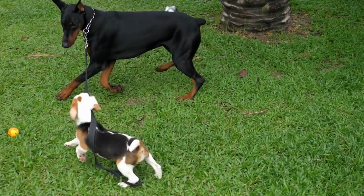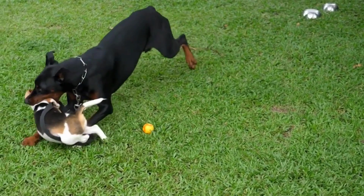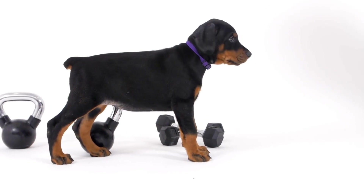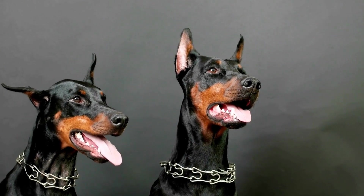These materials distribute your dog's weight evenly, relieving pressure points and ensuring a restful sleep. Beds with high-quality filling that retains its shape over time are best for Dobermans.